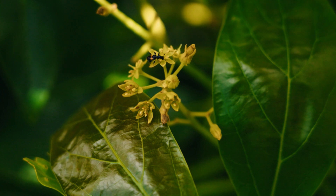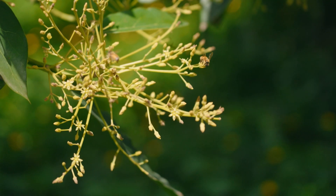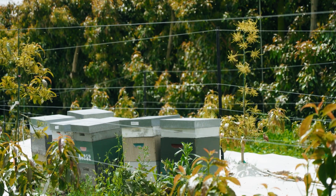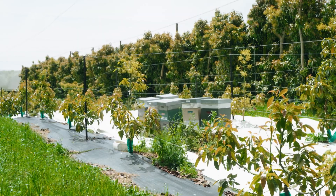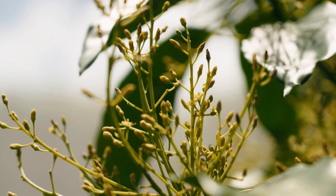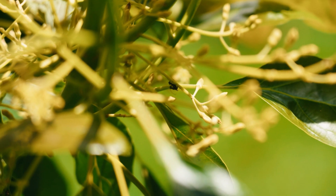What we want for avocado pollination is a range of pollinators that are active at different times of the day and in different weather conditions. Honeybees are good for nice warm days in the middle of the day. Bumblebees are great because they forage early in the morning and later in the afternoon, and they also forage when weather isn't so good. Flies are fantastic — they forage at all sorts of different times. In fact, in Australia we've found that flies are by far the most important pollinator of avocados.